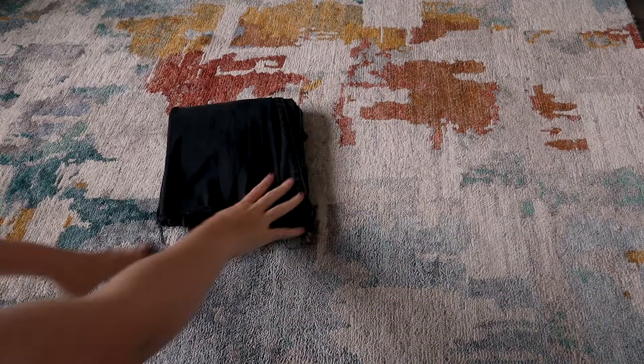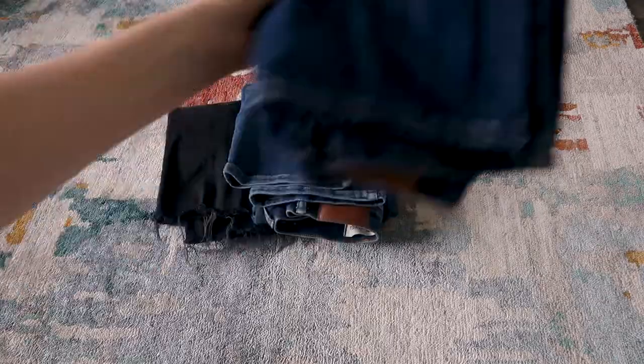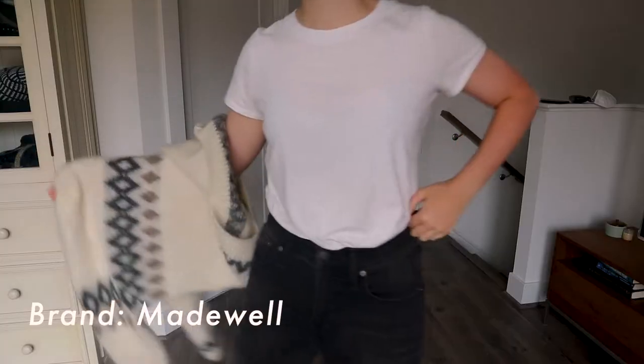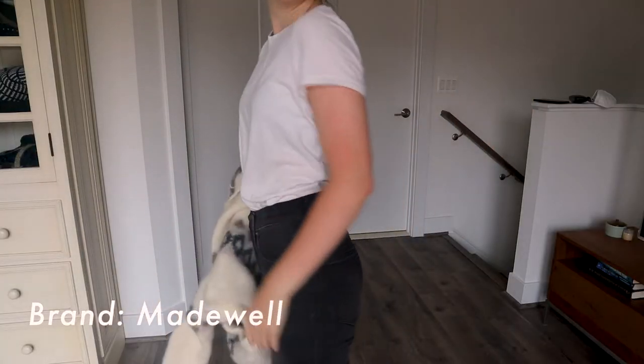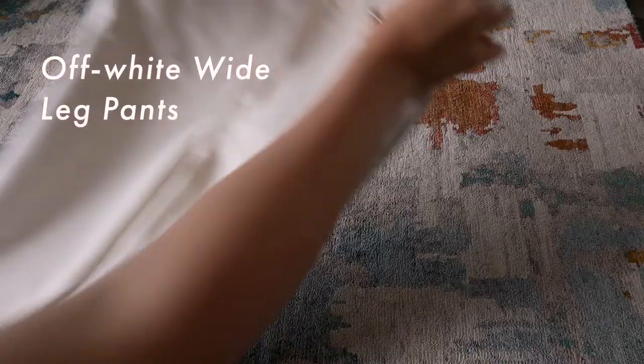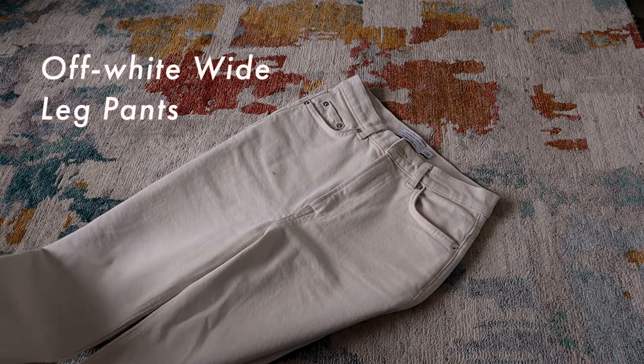To start my capsule wardrobe, I began with a good base, and for me that is always going to be pants. I tried to go with jeans I could either dress up or dress down depending on the outing. The first pair are my absolute favorite fall jeans — the Cali Demi fit from Madewell with a chewed hem at the bottom. As a short girl, I really appreciate the way this style fits me. The next pair are off-white wide leg pants from And Other Stories, which I just bought in New York.